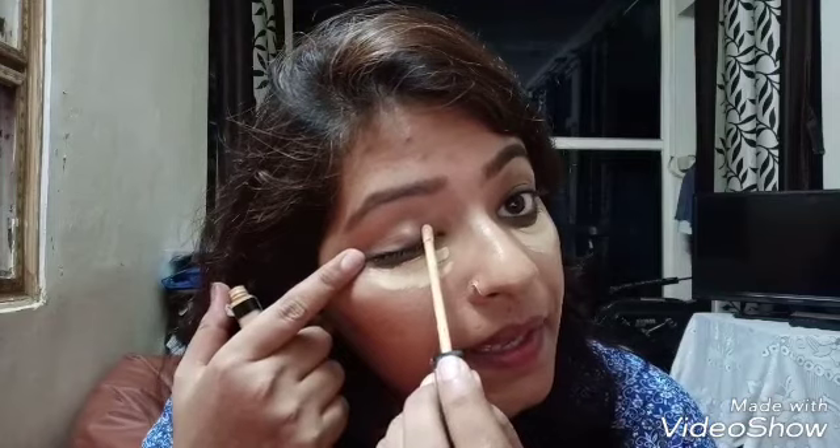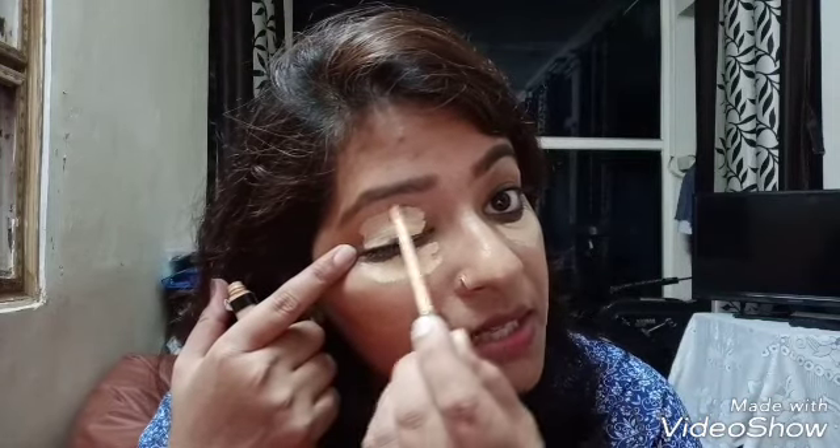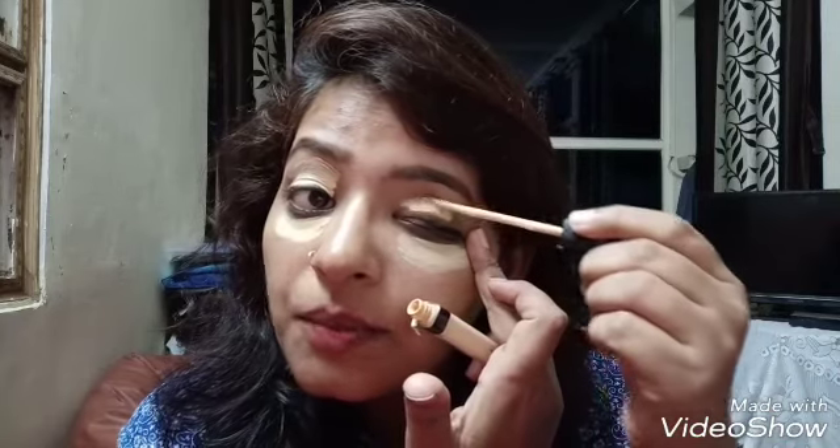Without wasting time let's start the makeup. Firstly I'll be putting concealer under my eyes and on the top of my eyelids. I'll be putting concealer on all the blemished parts where the skin feels dull.